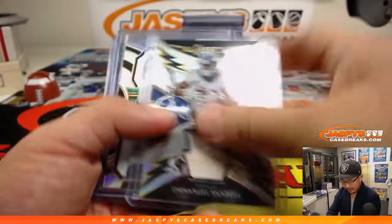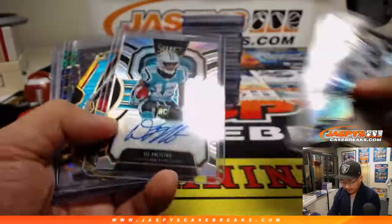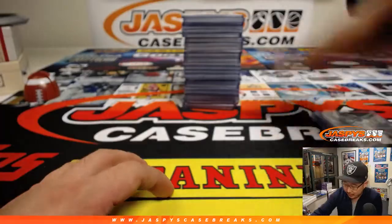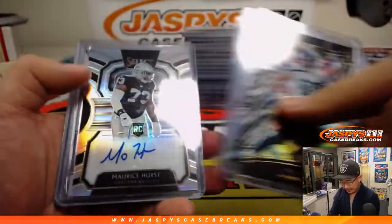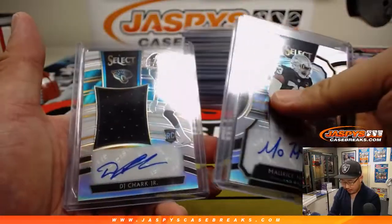Here are the hits. Some game-use material there, out of 5 — Kyle Oletta. Nice Sony Michelle for the Patriots. It's been a great break. There is your case hit, Will Disley. Moe Hurst for my Raiders.